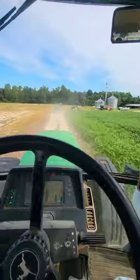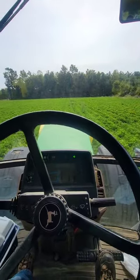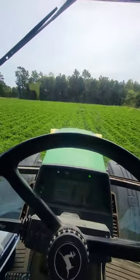However, I can't spray peanuts like that, so we went to the shop, put the tank on the front, put 200 gallons worth of water in it, and now it's staying down like it's supposed to. Let's spray some peanuts.